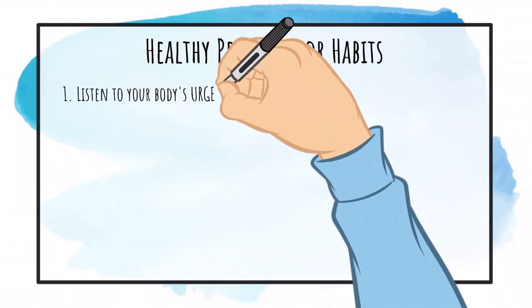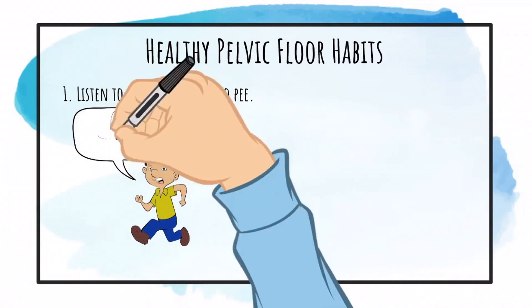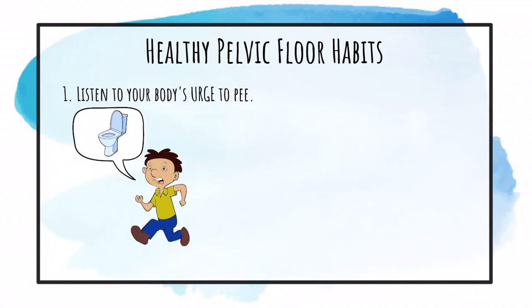Listen to the body's urge to pee. Don't hold the pee for too long, or end up peeing just because you are leaving the house. This alters the body's natural mechanisms to signal you about a full bladder.